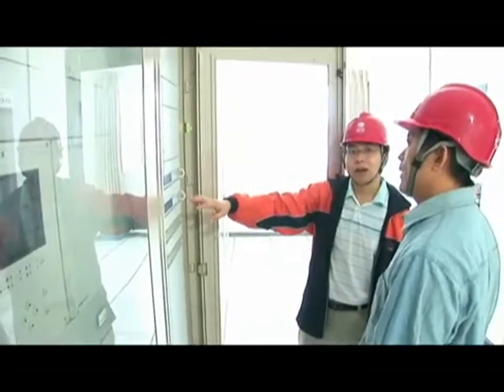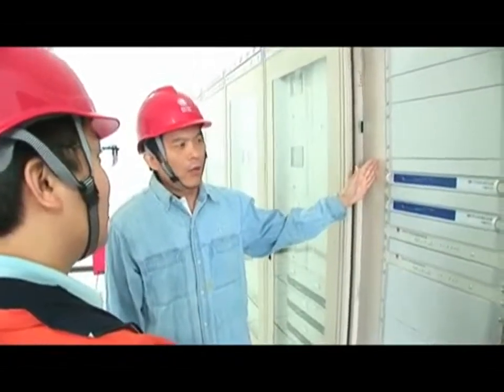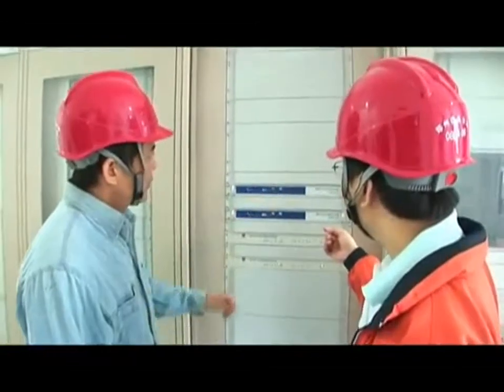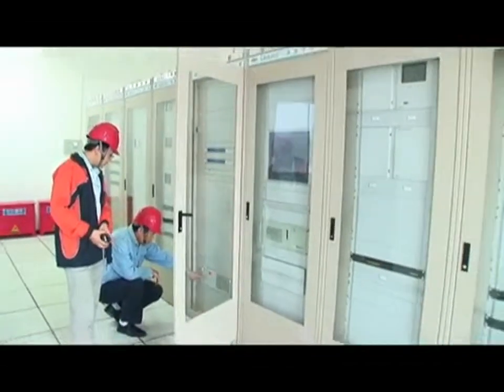The EKI 4654R managed Ethernet switch can be used to construct a network backbone that offers a dual redundant power supply, providing a high degree of reliability for substation network deployment.